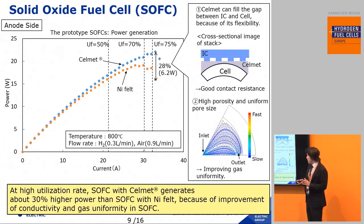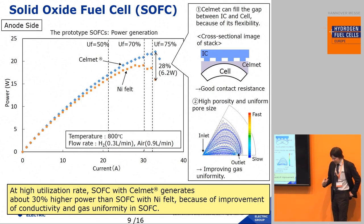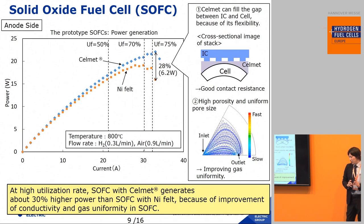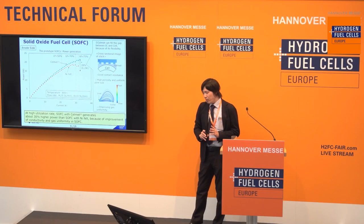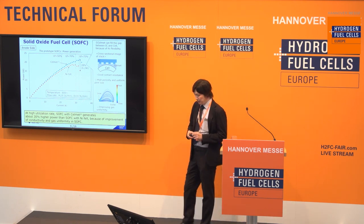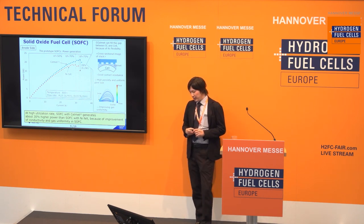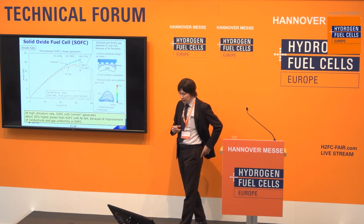As you can see, using nickel CellMet can improve about 30% performance. I think the reasons are two. First, CellMet can fill the gap between interconnections and the cell because of its high flexibility. Second, CellMet has high porosity and uniform pore size, so we can improve gas uniformity in SOFC using CellMet. At a high utilization rate, SOFC with CellMet generates about 30% higher power than SOFC with nickel felt, because of improvement of conductivity.